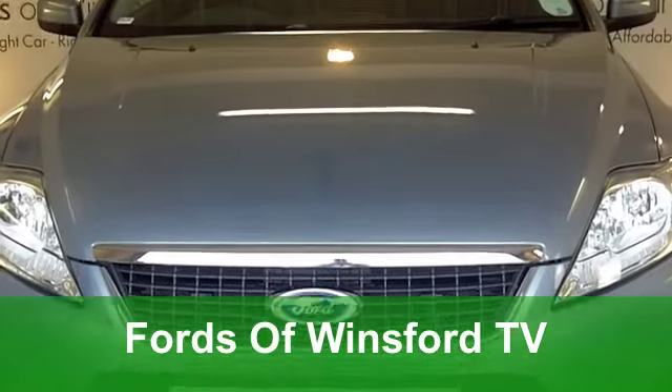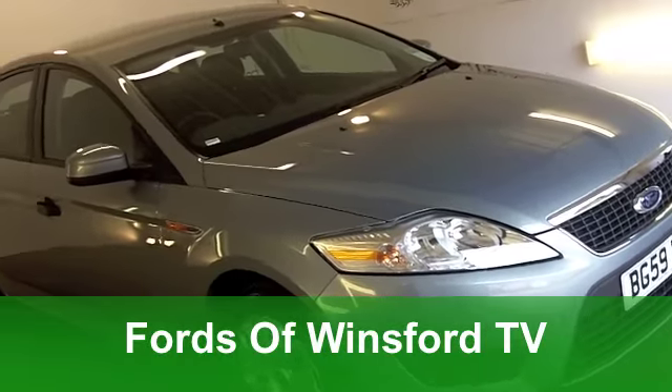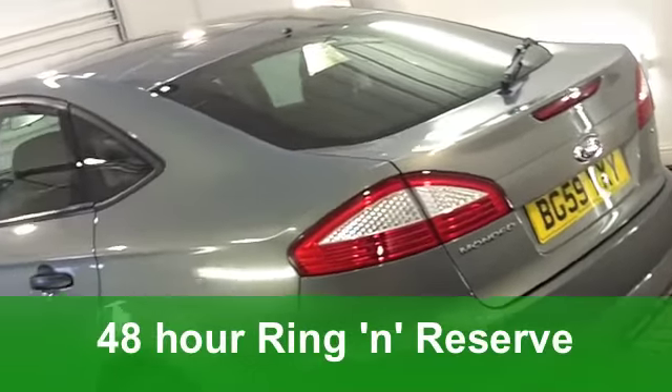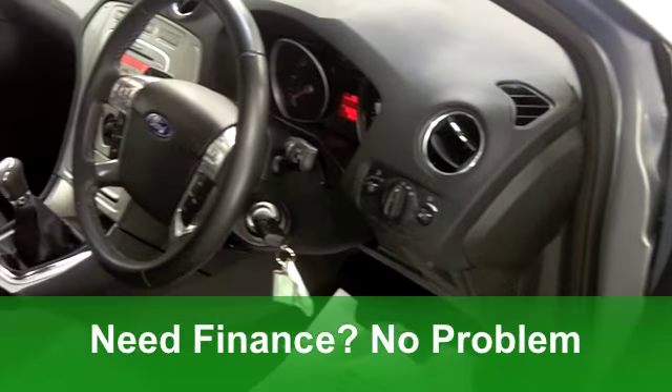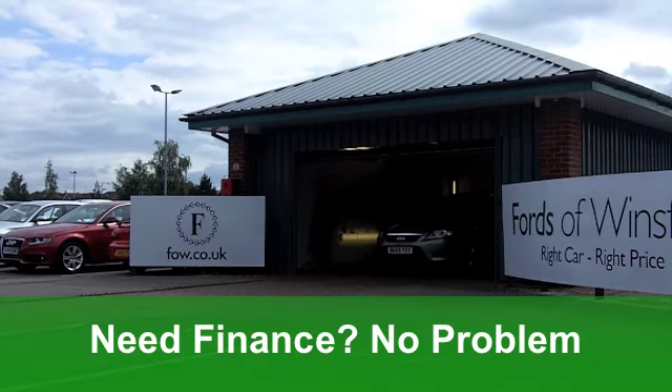The Ford Mondeo is a roomy car, it's great to drive and pretty economical to run as well. This Mondeo comes from 2009 and under the bonnet is a 1.8 diesel, and this is the Edge Edition. It's only covered just around 15,000 miles, so has to be worth a look.